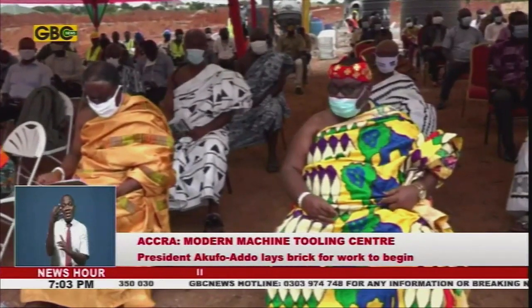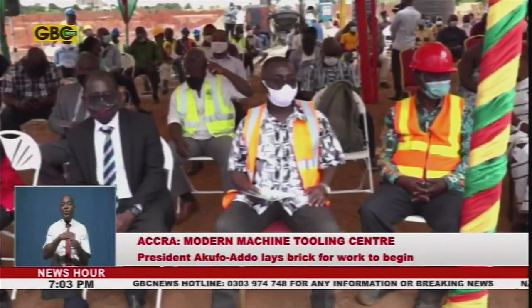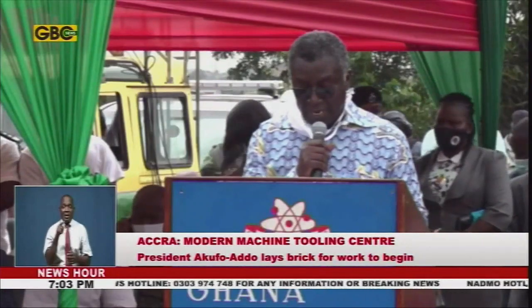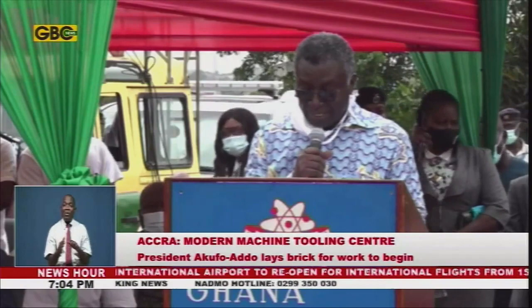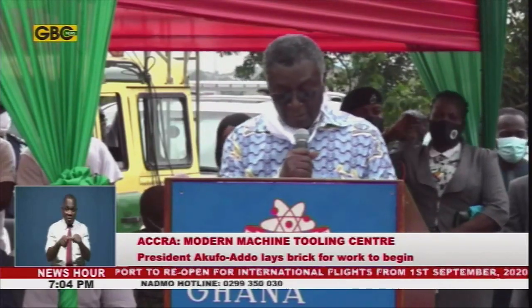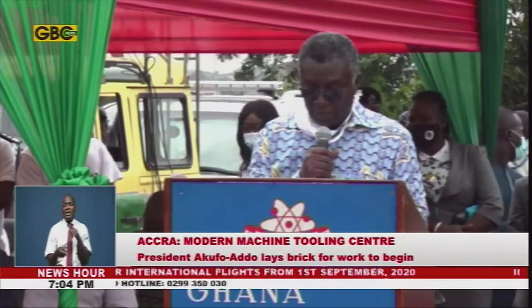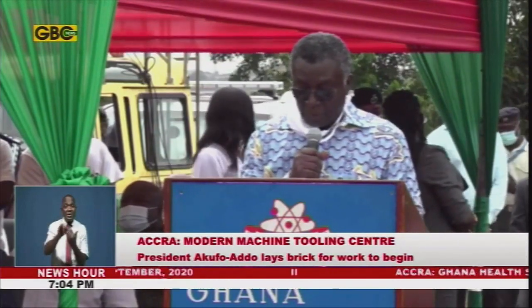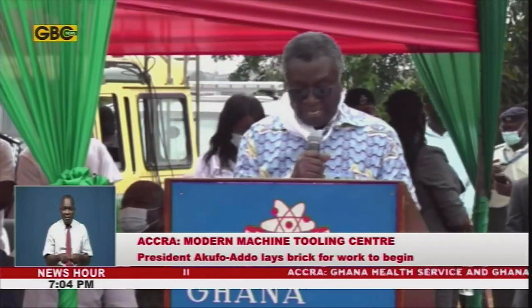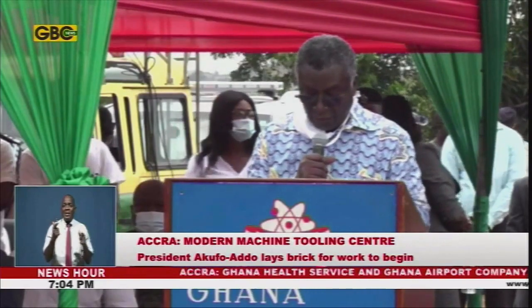I am acutely aware that this is the beginning of the journey towards true industrialization of the country. There is no turning back. This is a disruptive undertaking that will change this country forever. This project, Mr. President, has the potential to be amongst your greatest legacies for Ghana.